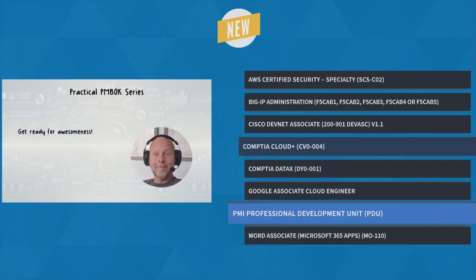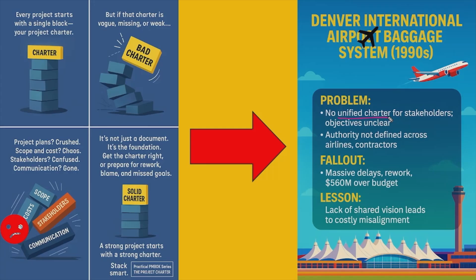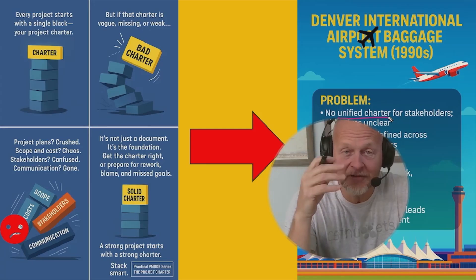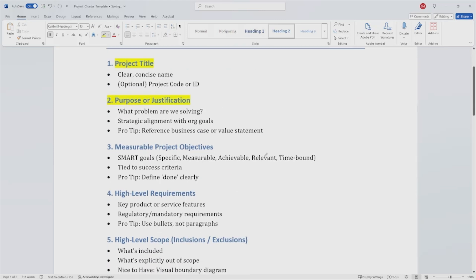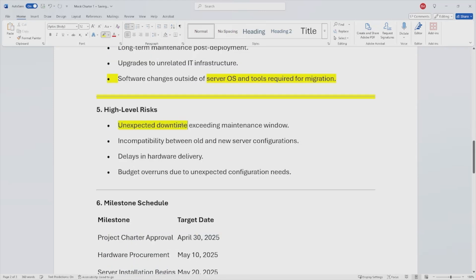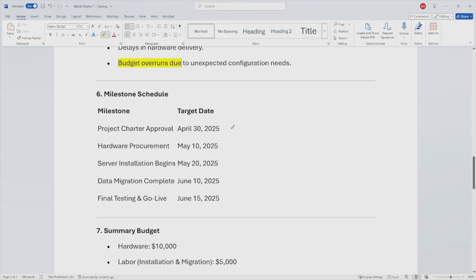Next, sharpen your project leadership skills by earning 25 PMI-approved PDUs that you can use towards renewing your PMI certification with this PMI Professional Development Unit course with Bob Mailer. This course is designed for PMP, CAPM, and other PMI-certified professionals aligning with the latest PMBOK standards. You'll strengthen project governance, improve stakeholder communication, and apply modern planning tools to real-world scenarios.